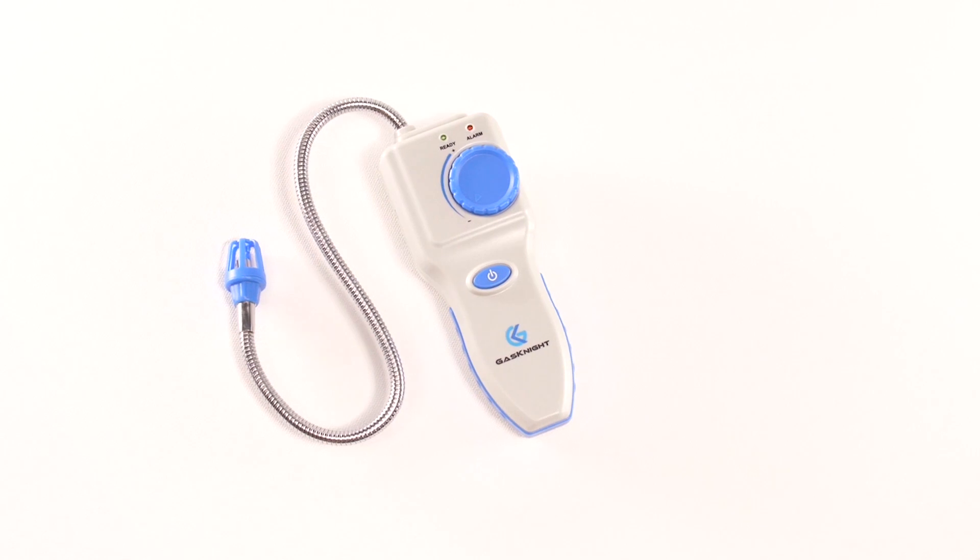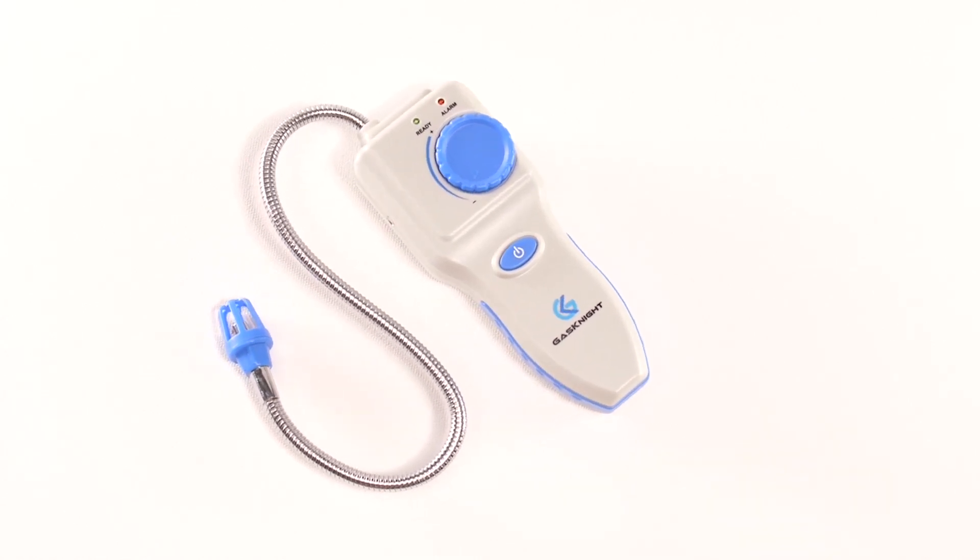Every year, RVs, mobile homes, and even houses sometimes explode due to gas leaks, and you usually don't hear about it. Therefore, my strong recommendation is to buy a gas detector, and if you do choose to buy a gas detector, I hope that you'll make it a GasNight. Thank you.